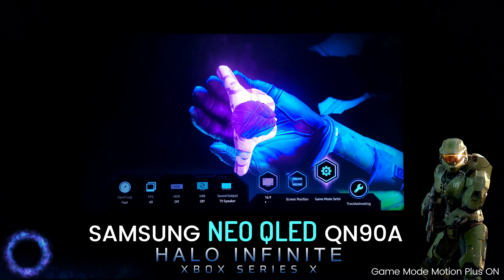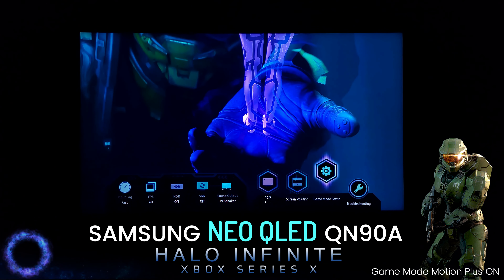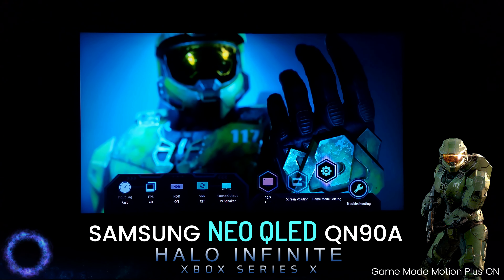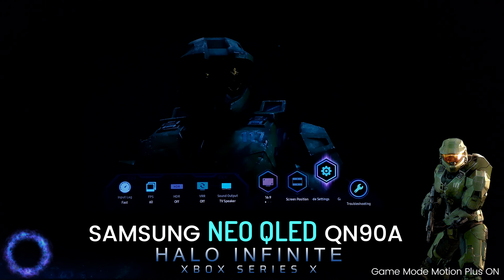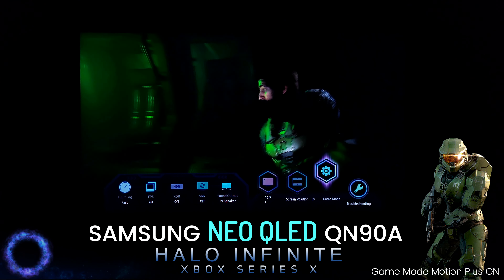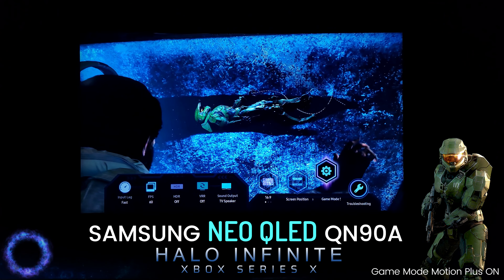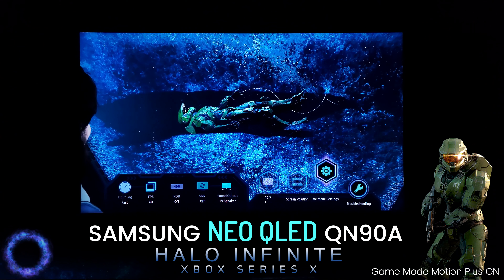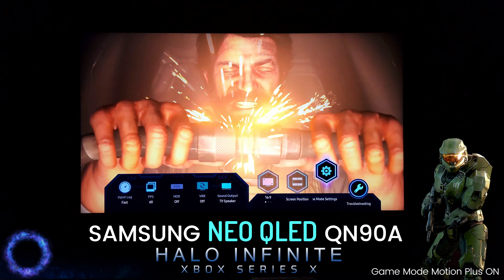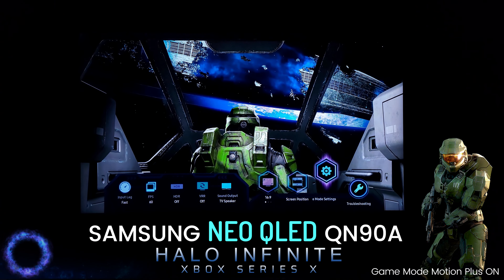Since the beginning, Halo was about Master Chief and Cortana — partners protecting humanity. But that is now a distant memory. Humanity is fighting for survival. The Banished have risen, defeated our heroes, and taken control of the mysterious Zeta Halo. We need a savior. We need hope. We need Spartan 117, Master Chief.